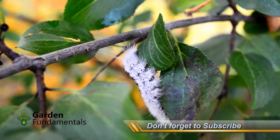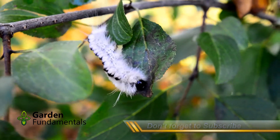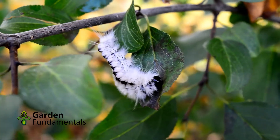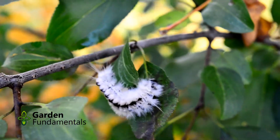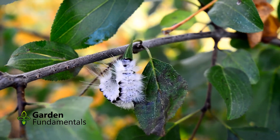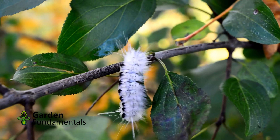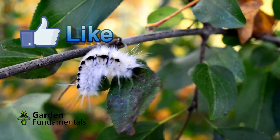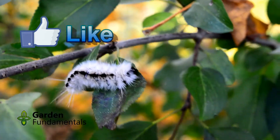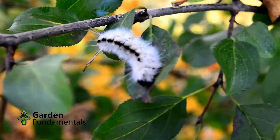By late summer and early fall, the white hairy caterpillars are fairly easy to spot against green foliage. It is covered with white hairs and a line of black ones runs down the middle of its back. It also has four small clusters of longer black hairs — two at the front and two at the back — called pencils. It's quite a cute caterpillar and I can see why people might want to touch it.